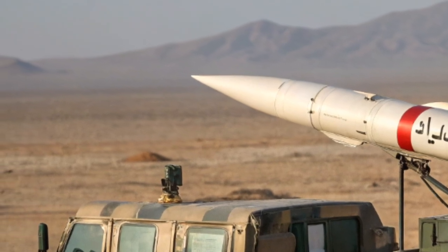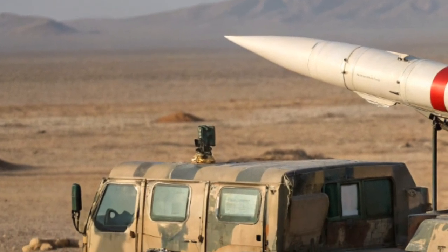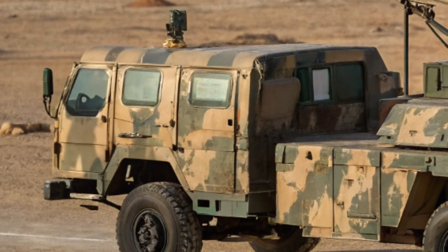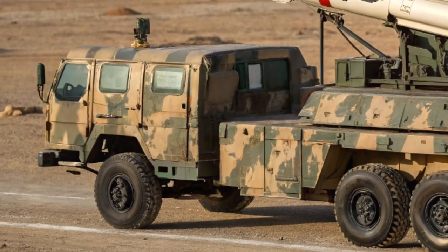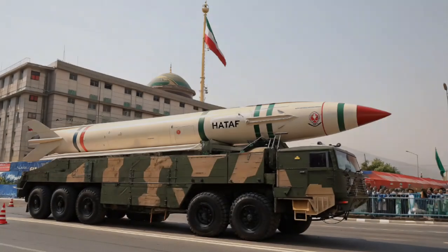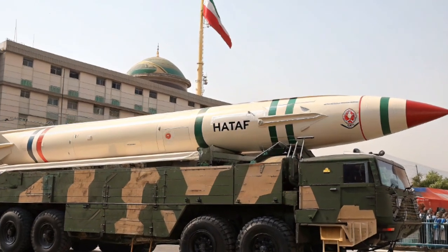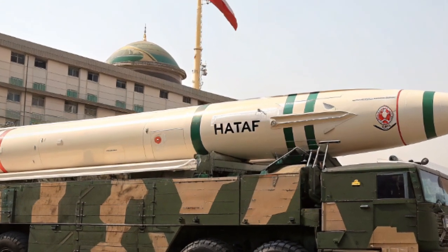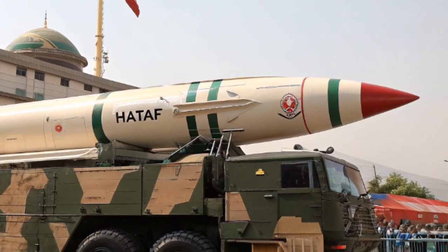HATF-9, Nasr. A tactical nuclear-capable missile with a short range of around 70 kilometers, designed to counter India's Cold Start doctrine. Nasr is highly mobile, road-based, and designed for battlefield-level nuclear deterrence. It is seen as capable of rapid deployment with a short launch preparation time, making it a practical tactical nuclear vehicle.